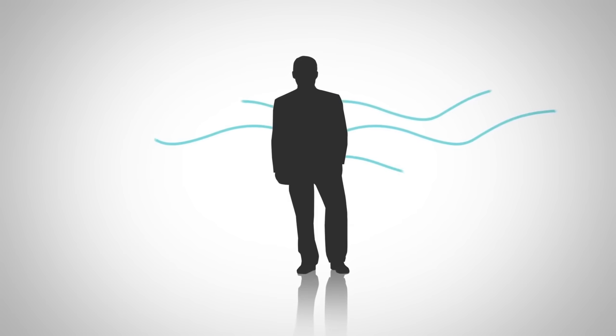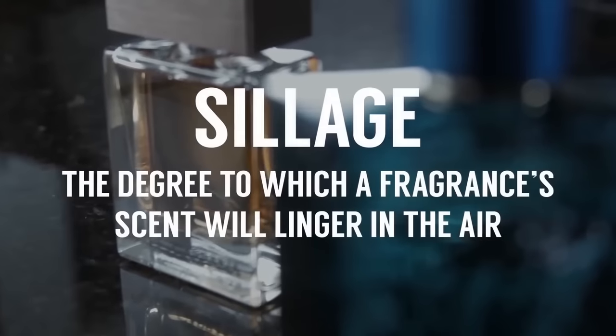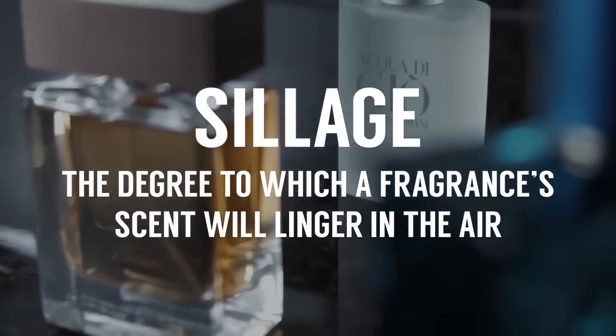When I say projection, I'm talking about how the fragrance sits on the skin and then projects off — a lot of that has to do with how hot you are. If you're sweating, it's going to project more. You're going to hear the word sillage, which talks about the scent trail that is left when you're walking around — there is a slight difference between the two.